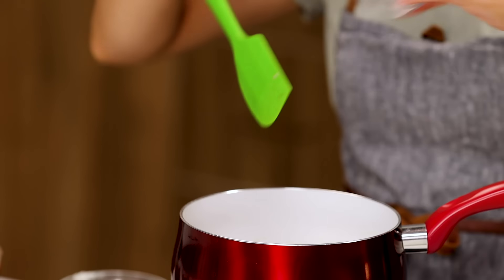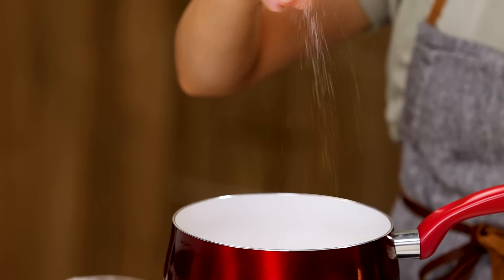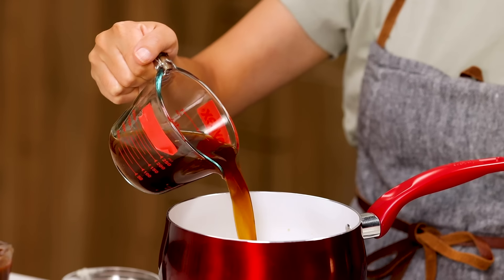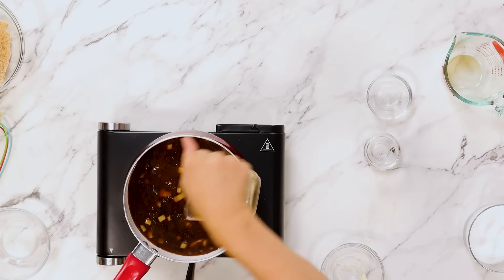One crushed clove of garlic and one teaspoon of thyme. Season with salt. Adding one cup of beef stock and one cup of short ribs braising liquid.